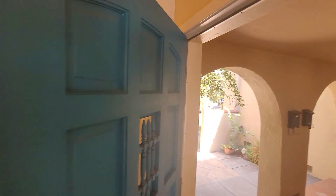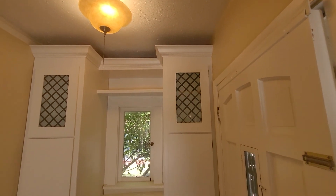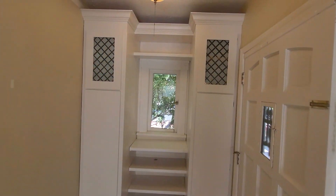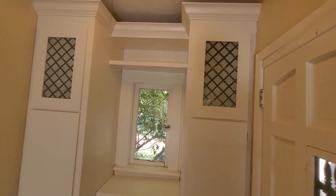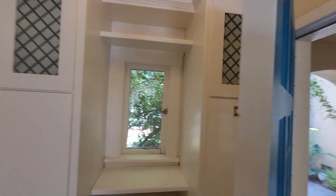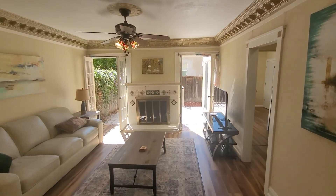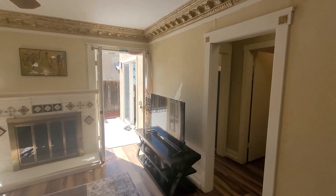Turning around and looking behind the door, you have these two large closets — plenty of storage. I just love how bright and air-filled this room is.